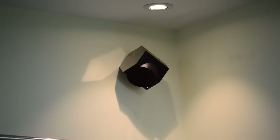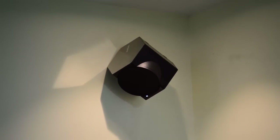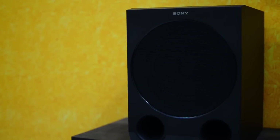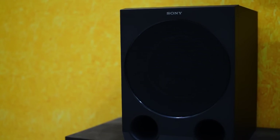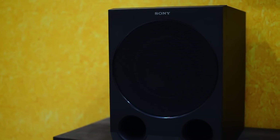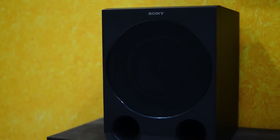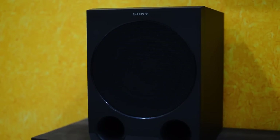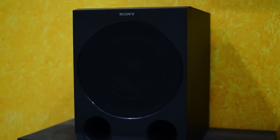In this home theater system, there is a mode called Clear Audio Plus, which automatically converts two-channel audio to 5.1 channel audio. It's decent but not as good as providing an actual 5.1 channel input to the system. There are some other modes in the system, but they are not capable of converting two-channel to 5.1 channel output.